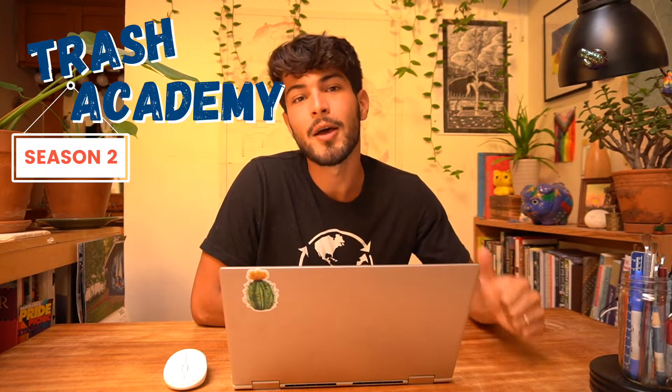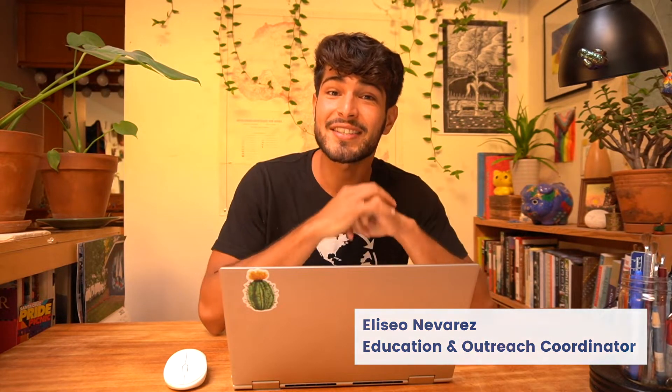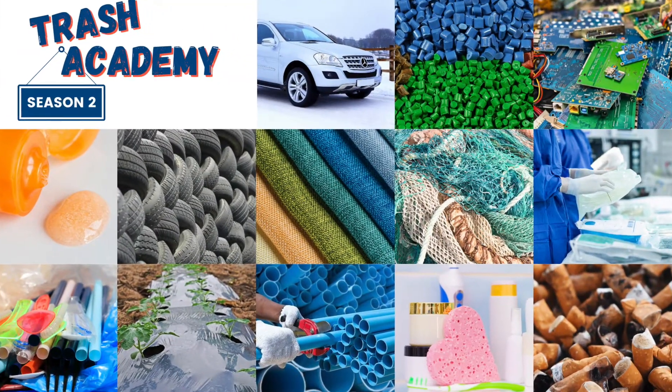Hey everyone and welcome back to another lesson of Trash Academy. My name is Eliseo and in today's lesson we're going to be talking about hospital waste, just one of the many sectors where we find plastic.